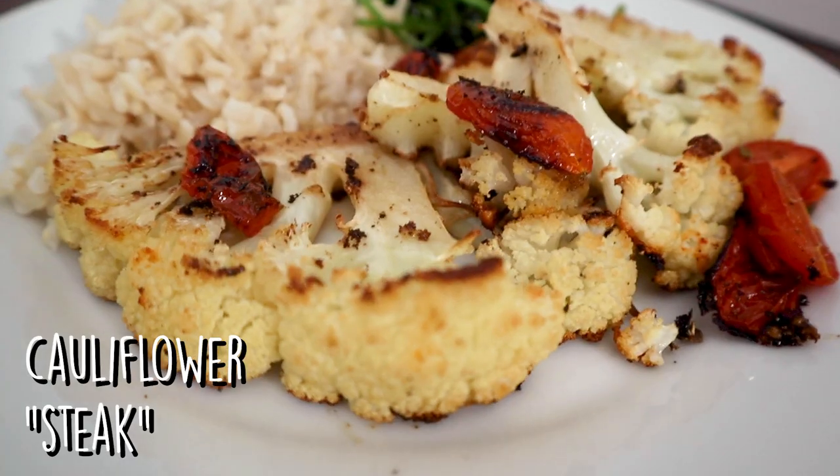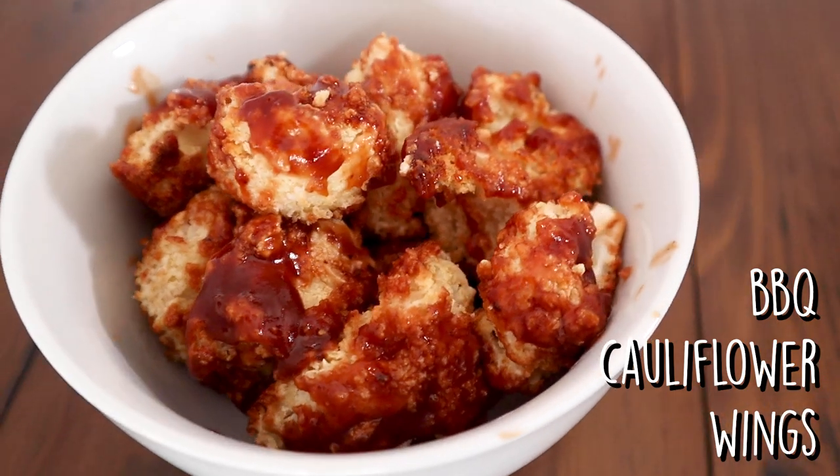The recipes I'll be showing you how to make today include mashed cauliflower — literally my favorite food of all time — roasted cauliflower steak, though steak is a loose term, and barbecue cauliflower wings, another fan favorite. I'm going to keep this intro short, so let's just get right into the recipes.